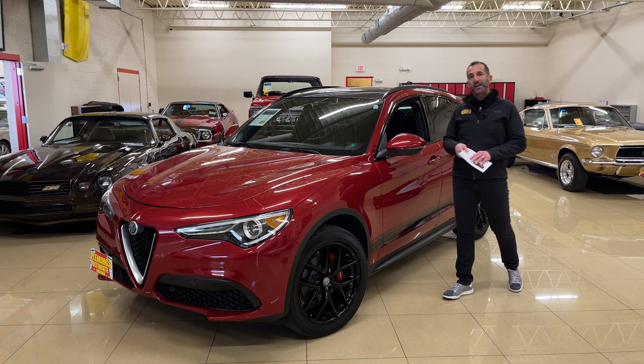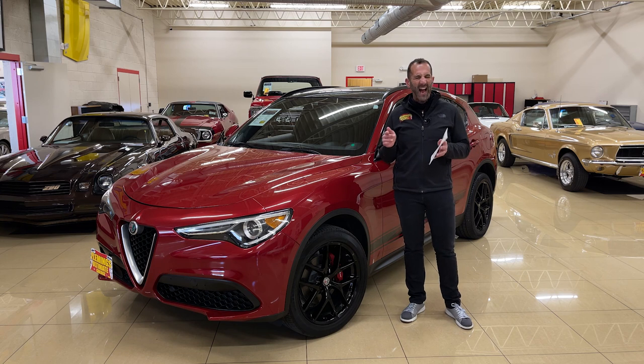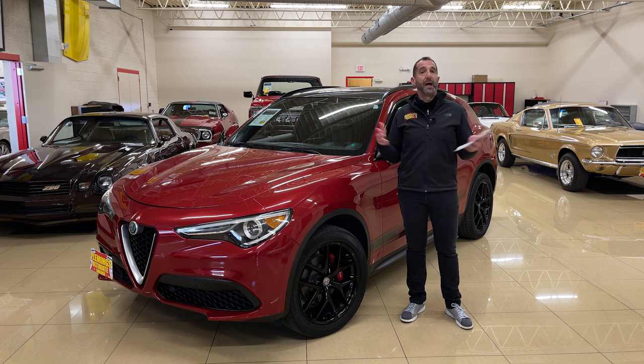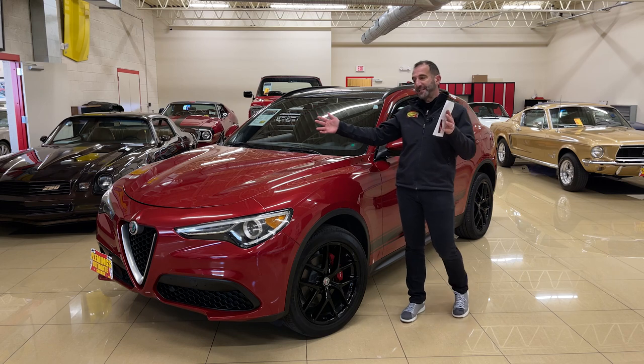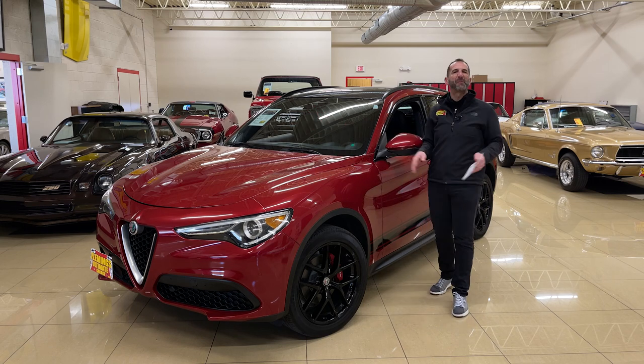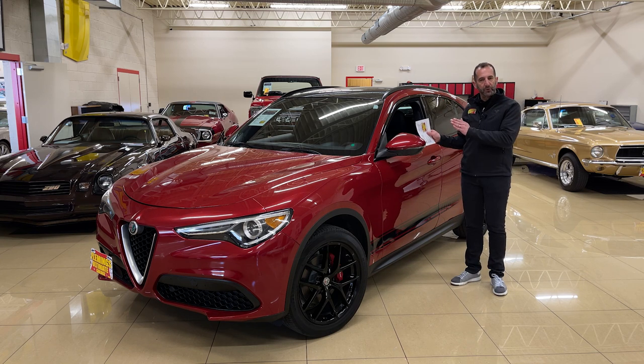Hey everybody, thanks for joining us on today's video: 2018 Alfa Romeo Stelvio TI Sport All-Wheel Drive. I'm not sure that fits across the back on your license plate when you get this car in your driveway and want to announce to everybody what you got, but this car is the way to buy a previously owned car.